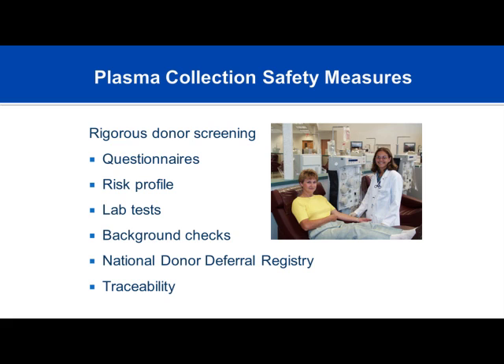Background checks are conducted on donors. You must have two separate donations to be considered a contributor to the plasma pool. If you don't return for a second donation, your initial plasma donation will be discarded—they need two separate data points. Everybody who donates plasma is part of a national donor deferral program, so anyone previously deferred will not be accepted.